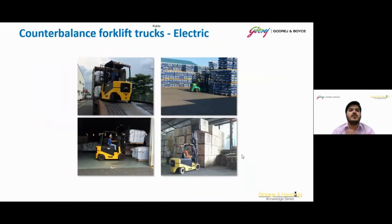Moving on to the counterbalance electric forklift. Counterbalance electric forklifts are powered by electric batteries, making them environmentally friendly and suitable for indoor use due to their low emissions. These forklifts are commonly used in warehouses, manufacturing facilities, and distribution centers. Their design provides stability, allowing them to lift and move loads efficiently.